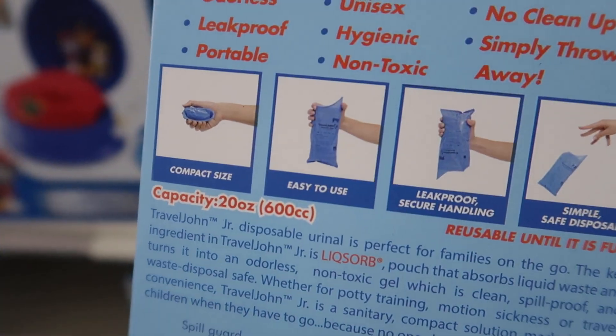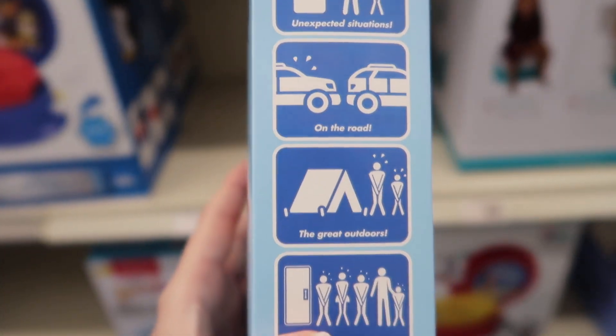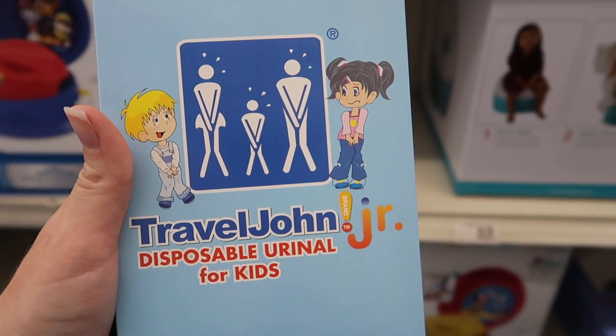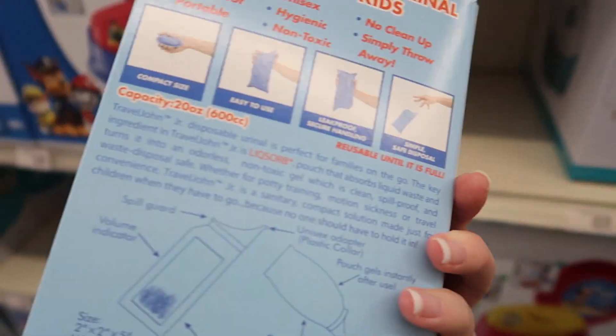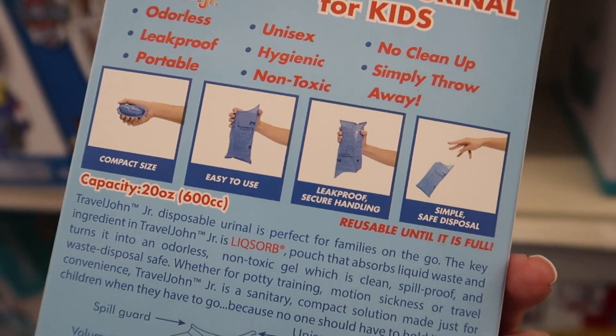I also found these — they're good for unsanitary conditions, unexpected situations, all that. It's a disposable urinal for both boys and girls. Isn't that cool? I don't know how to use it, but I'm starting to feel a little better. Can a baby use this?